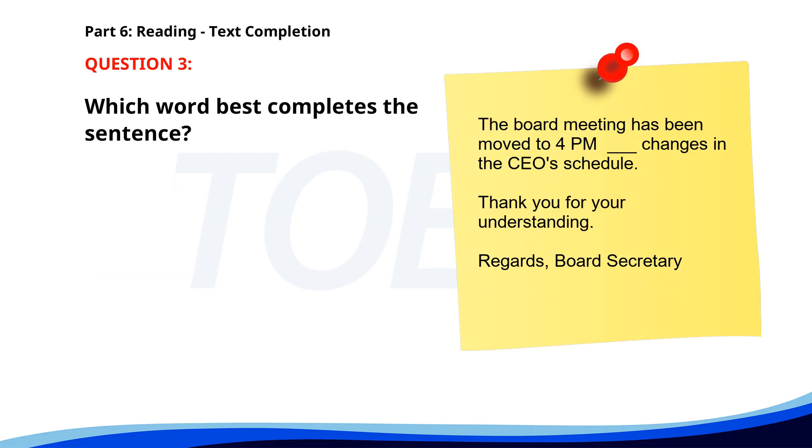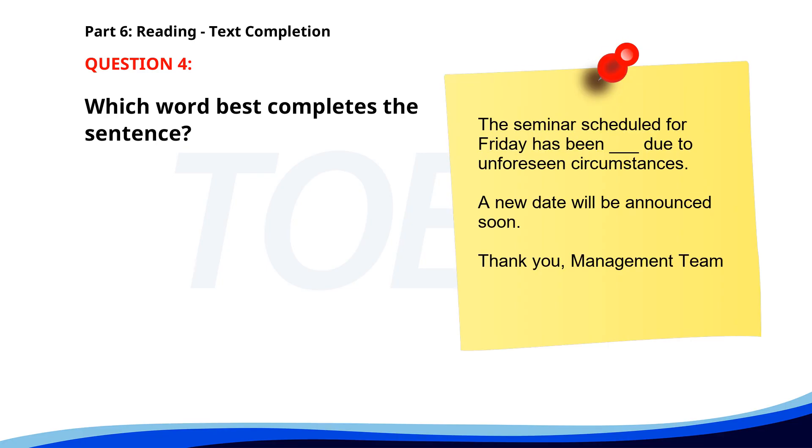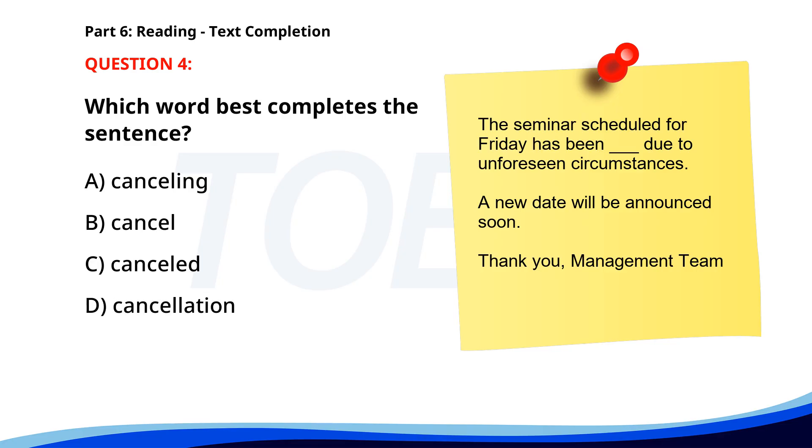Number 3. 'The board meeting has been moved to 4 p.m. ___ changes in the CEO's schedule. Thank you for your understanding. Regards, board secretary.' A. For. B. Since. C. Because. D. Due to. The correct answer is D: Due to. Number 4. 'The seminar scheduled for Friday has been ___ due to unforeseen circumstances. A new date will be announced soon. Thank you, management team.' A. Canceling. B. Cancel. C. Cancelled. D. Cancellation. The correct answer is C: Cancelled.